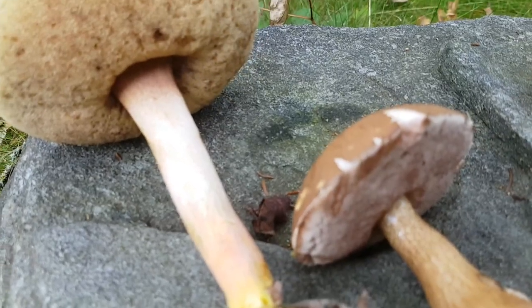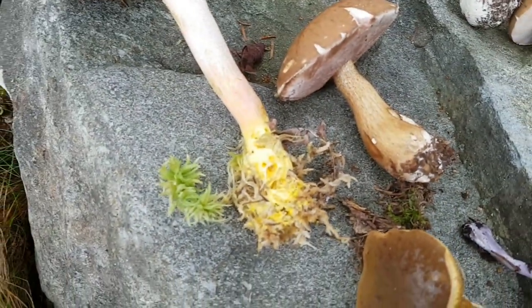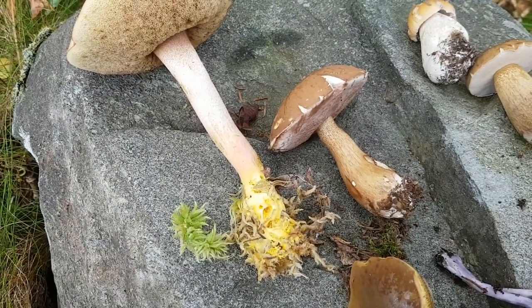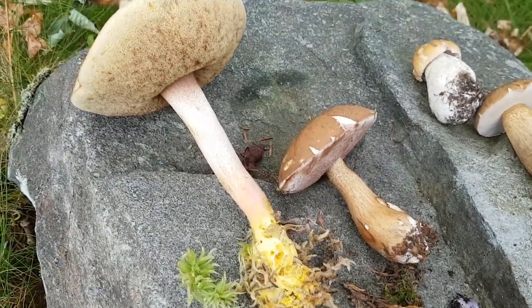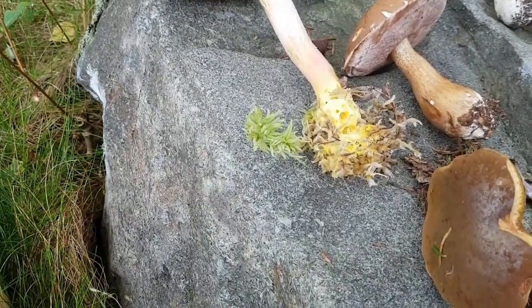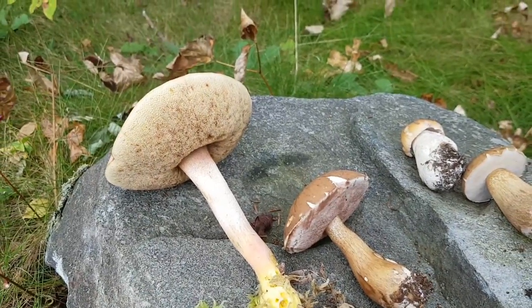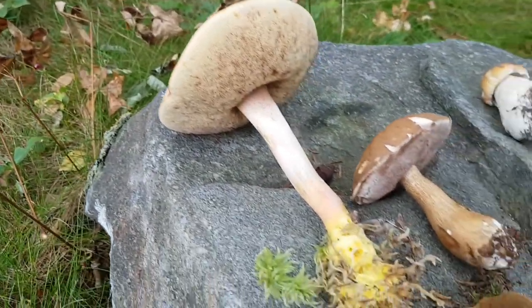The stem goes up into the cap like that, and there's this weird yellow and pink color going on — that's freaky. So I don't know what it is, I just thought it was a really cool looking specimen. I just wanted to show that there are lots of different Bolete lookalikes out there, so be very careful and make sure you know what you're doing.